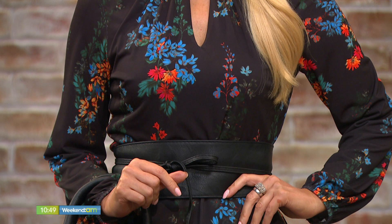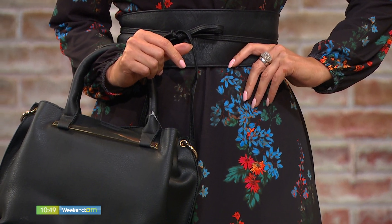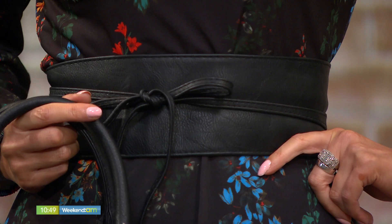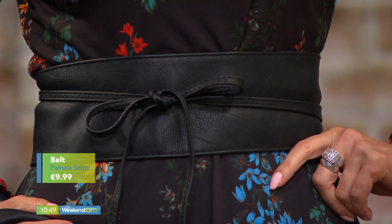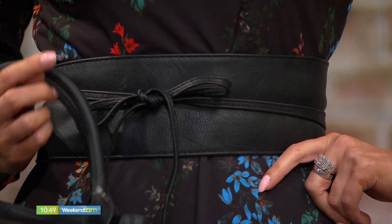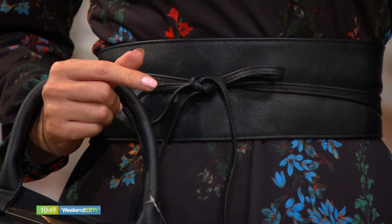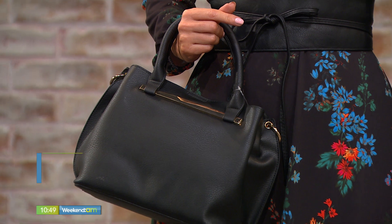Print is sticking around — and it really will always be around. Look at this obi belt, added from Pamela Scott — it's a separate piece. Obi belts are very much in; they were around years ago and now they're back. They're really nice just to cinch in that waist and give a dress or skirt-and-top combo a slightly different look. And for €9.99, that should be in everyone's capsule wardrobe.